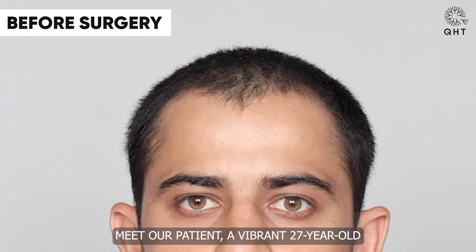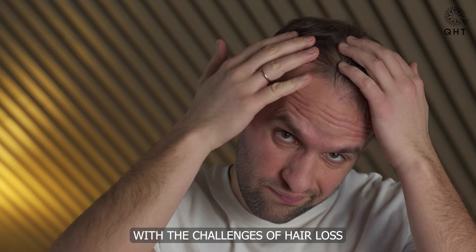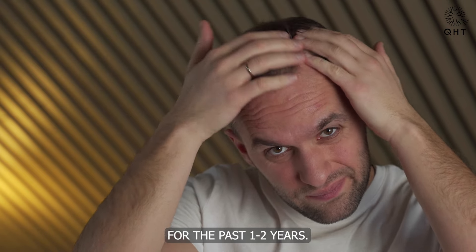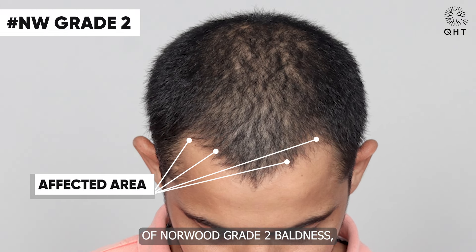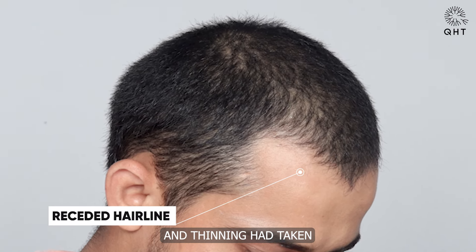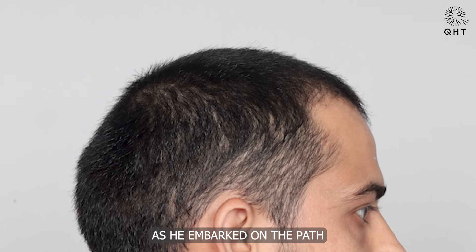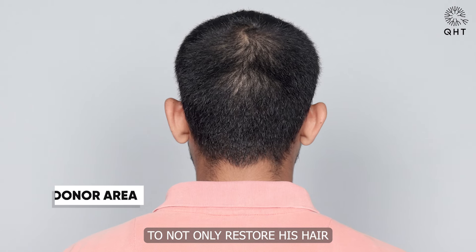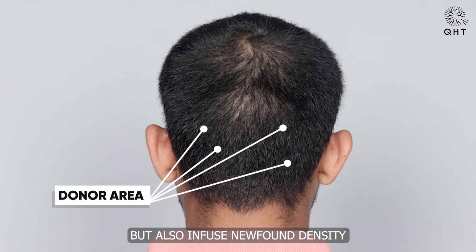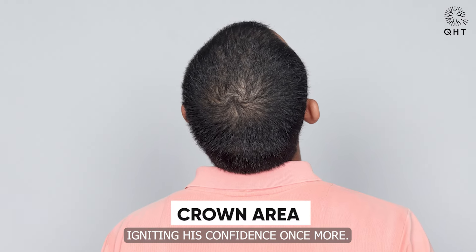Meet our patient, a vibrant 27-year-old who, like many, has been grappling with the challenges of hair loss for the past one to two years. His journey led him to the crossroads of Norwood Grade II baldness, where his once-prominent hairline had receded and thinning had taken hold on his frontal head. As he embarked on the path to hair restoration, our mission was clear: to not only restore his hair but also infuse newfound density into his mid-scalp, igniting his confidence once more.